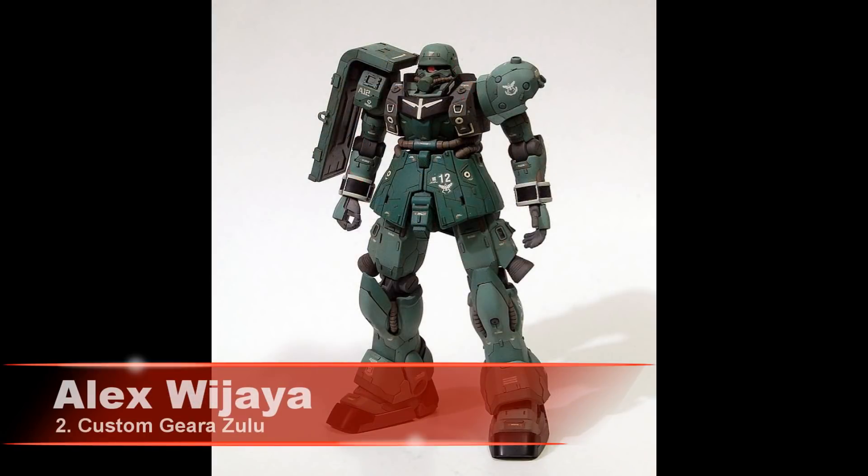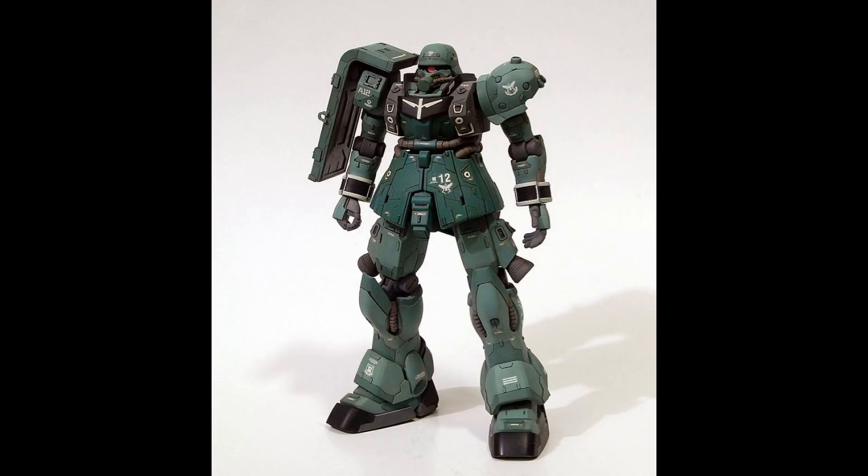In 2nd place we have Alex Wijaya and his Custom Ghirazulu.